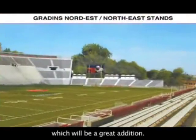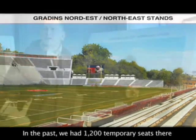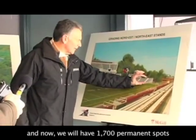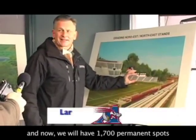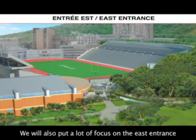So net, net addition. Historically, we had a temporary space of about 1,200 seats. It will now have 1,700 seats, so that will be more than 500 new seats. We will focus on the East side.